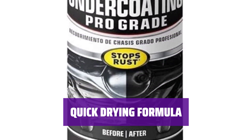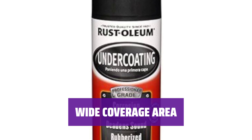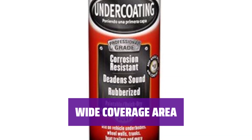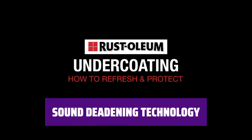Dries to the touch in just one hour, allowing you to get back on the road quickly. Each can covers up to 10 to 15 square feet, ensuring you can protect every inch of your vehicle. Reduce noise and damage to your vehicle's parts with this undercoating spray. Featuring a wide comfort spray tip and any-angle spray technology, painting is a breeze even when upside down.